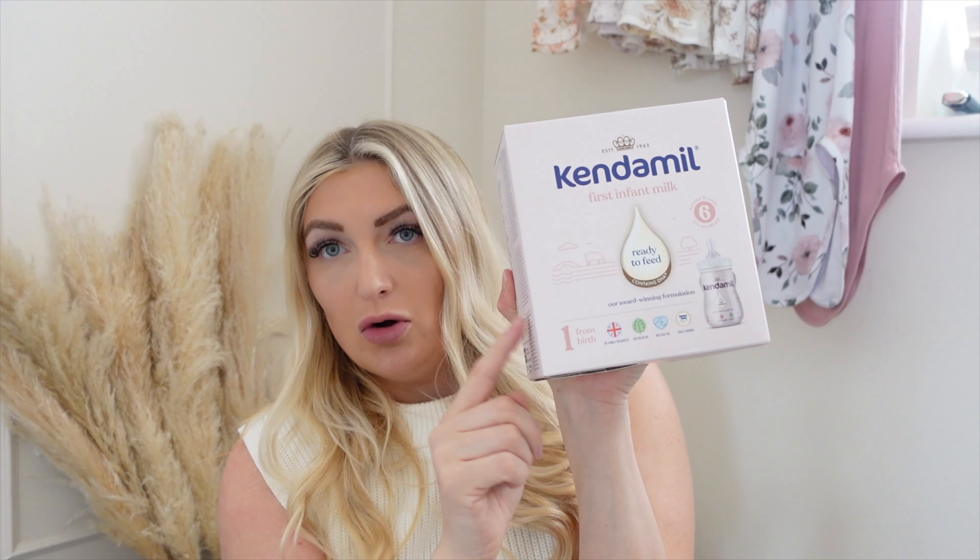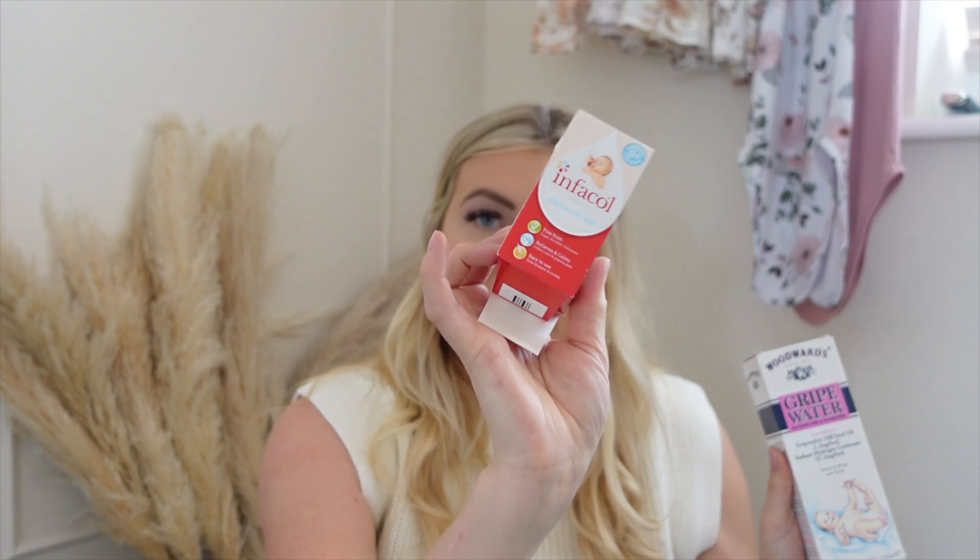Isla was so easy — we could put one of these in a bottle at room temperature and she'd take it, so we didn't have to worry about heating them up. I've also got a couple of boxes of the littler pre-made bottles — one of those is ready to go in my hospital bag. I've also got Infacol drops and gripe water. You can't use gripe water until they're a month old, but Infacol can be used from birth and helps with digestion and breaking down the milk.